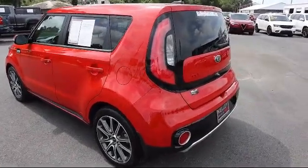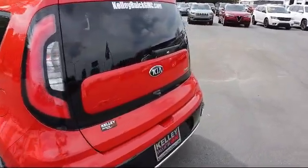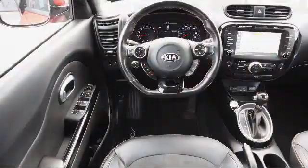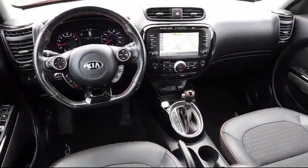It also features air conditioning, two LCD monitors in the front, tire pressure monitoring system, deep-tinted glass, digital signal processor, and has less than 55,000 miles on the odometer.